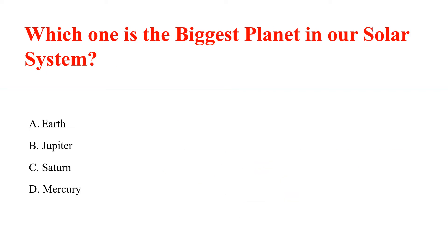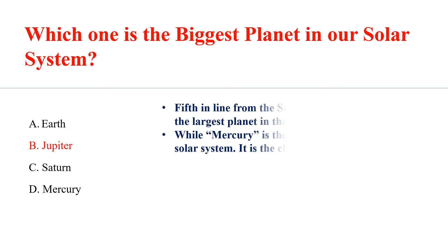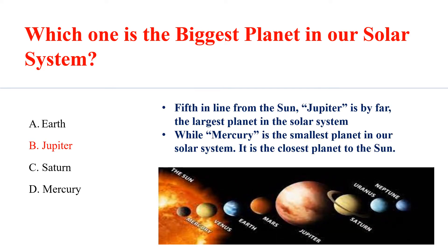Which one is the biggest planet in our solar system? Answer B: Jupiter. 5th in line from the sun, Jupiter is by far the largest planet in our solar system.